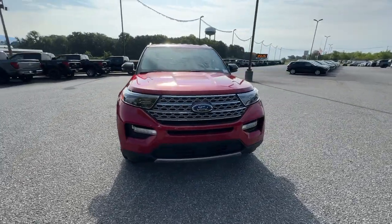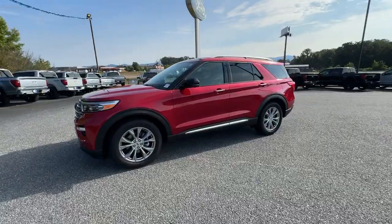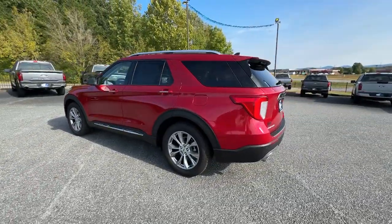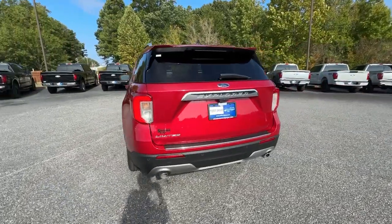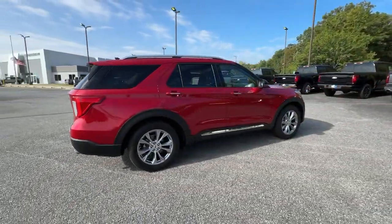Your next car could be the 2021 Ford Explorer. With less than 60,000 miles on the odometer, this vehicle stands out from the rest. Handsome and rugged, this Explorer delivers solid midsize SUV versatility.